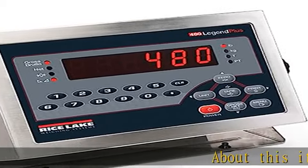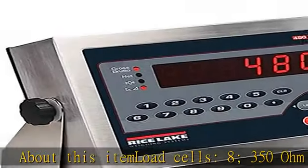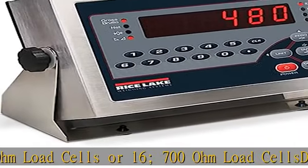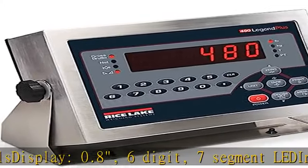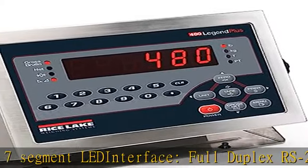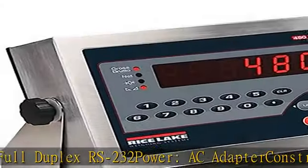About this item: load cells — 8,350 ohm or 16,700 ohm load cells. Display: 0.8, 6 digit, 7 segment LED. Interface: full duplex RS-232. Power: AC adapter. Construction: NEMA type 4X / IP66, heavy gauge stainless steel. Check the description to get this product today at the best price.